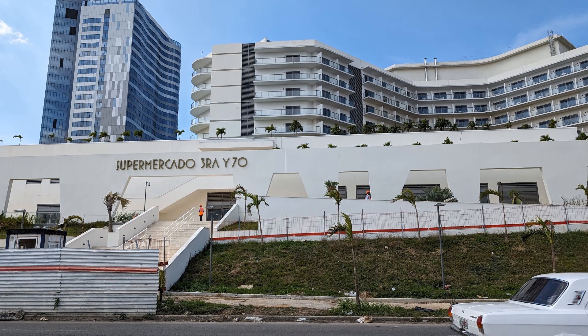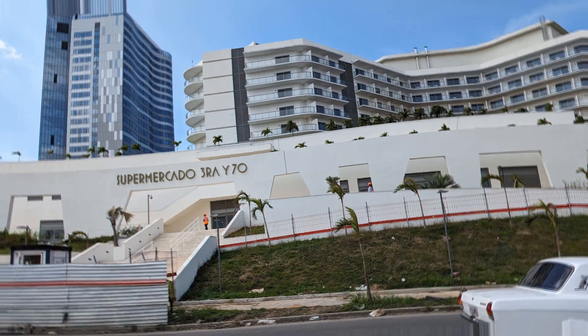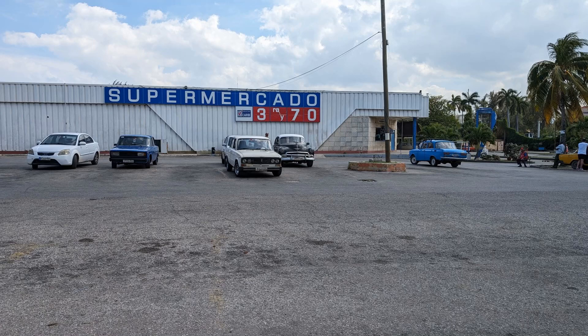The hotel is in the background and you see this nice modern-looking entrance for a Super Mercado right next to the hotel. The funny thing is that is the one that is under construction. This next picture is actually the real grocery store, the real supermarket, and it's just across the street.